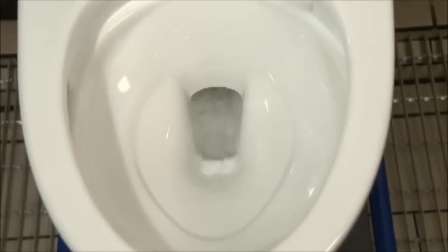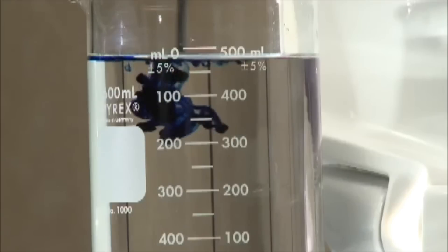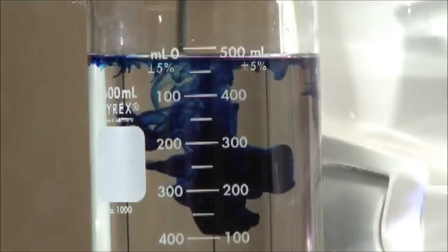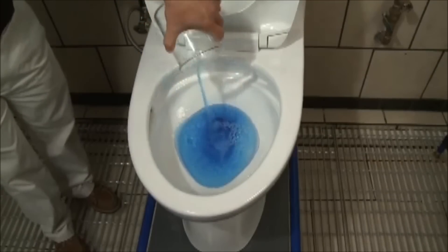To ensure reliable performance, TOTO's stringent testing standards imitate real-life scenarios. TOTO conducts many liquid tests, including one with 500 milliliters of dyed liquid — 150 milliliters more than in common bathroom breaks.